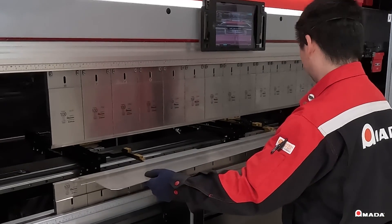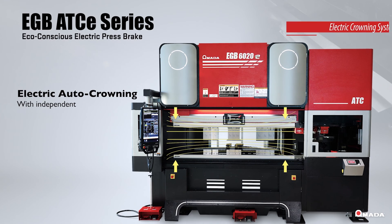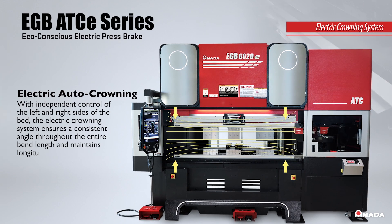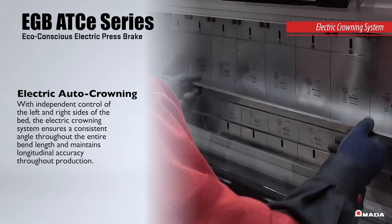With independent control of the left and right sides of the bed, the electric crowning system ensures a consistent angle throughout the entire length of the bed and maintains longitudinal accuracy throughout production.